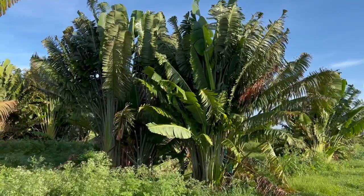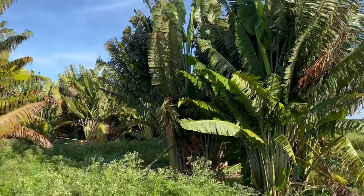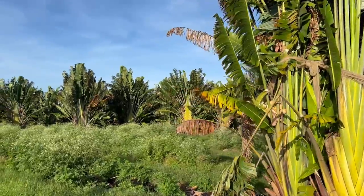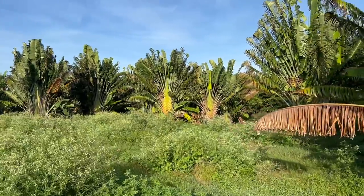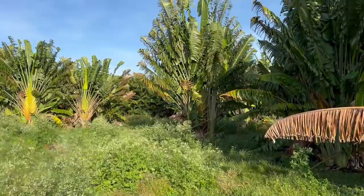Good morning, all you wonderful tree lovers. I'm Joel Mizell with The Tree Planters at thetreeplanters.com. We are filming Traveler's Palms this morning. We're at a farm down in South Florida. We have a customer that wants six of these, so we are tagging six trees for them this morning.